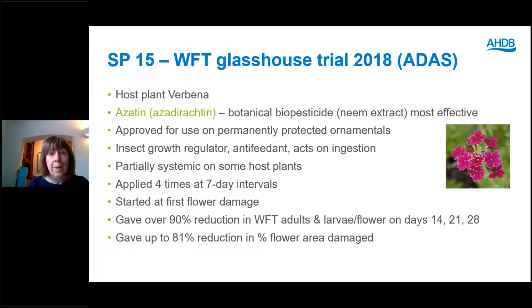In a SEPTA Plus trial we completed on Verbena, Azitin — that's azadirachtin — was the most effective product. Azitin is a botanical biopesticide made from extract from the neem tree. It's approved for use on permanently protected ornamentals for thrips control. It's an insect growth regulator, so it stops young larvae moulting into older stages. It also acts as an anti-feedant, working on ingestion when the pest feeds on treated plant tissue. It's partially systemic on some host plants and some pests.